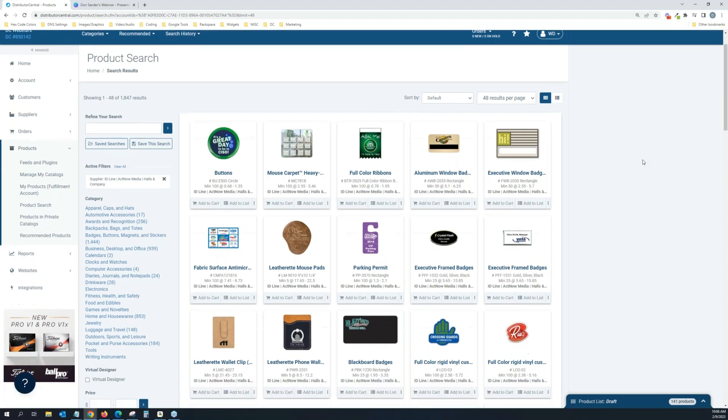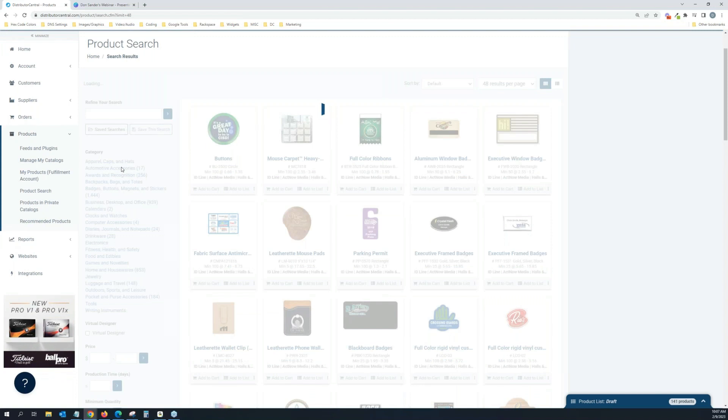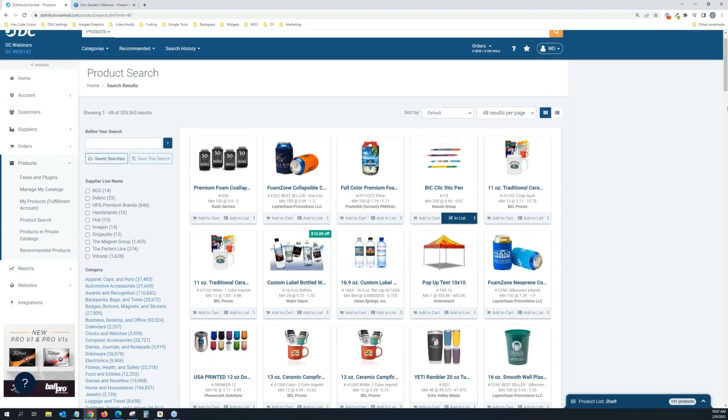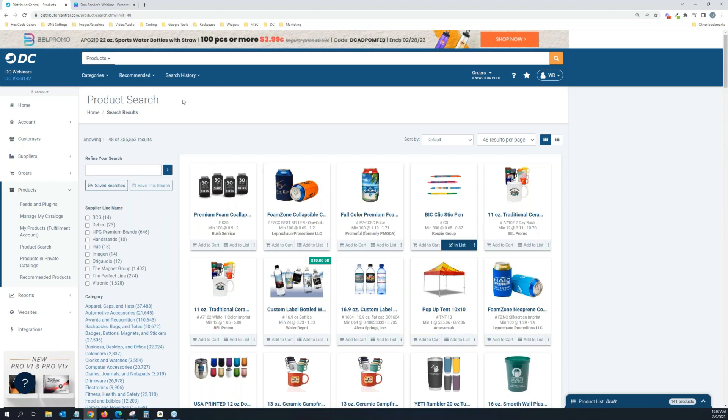Another cool feature: when you're building a website — and Lindsay will go into what they specialize in — you can make niche websites for badges. You can set a preferred supplier, called a global filter, on your website so only IDLine's products show up. If you want to do a badge website, you can pull in just their products and none of the others. I've narrowed it down to 1,800 products with the active IDLine filter. If I remove that, you get all products from all suppliers — 355,563 total. So you can get very specific on the types of product collections you want.